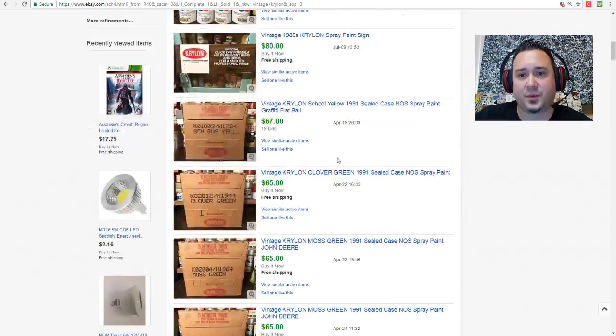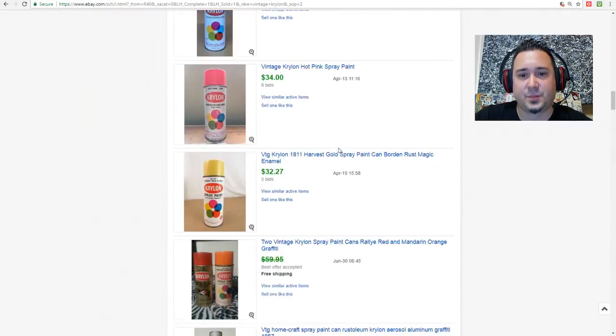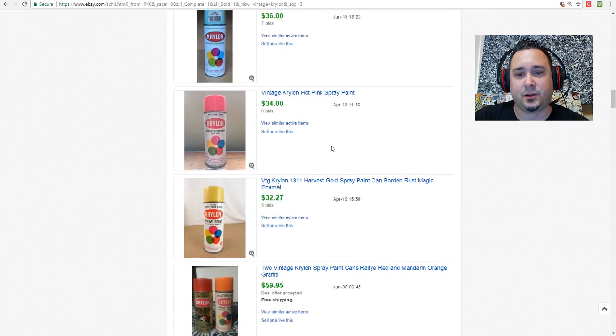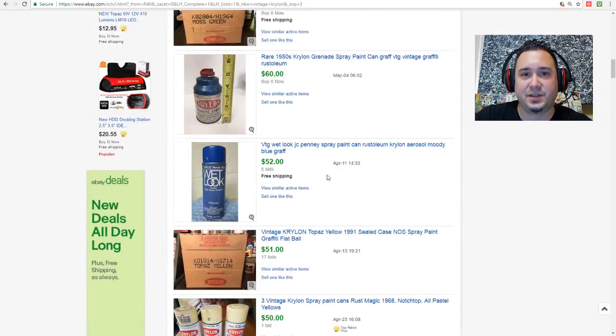There's a purple one — I think the purple one might be Rust-Oleum. The blacks and whites aren't going to go for a lot, but if you can find the vintage stuff in these unusual colors, that's where the value is.